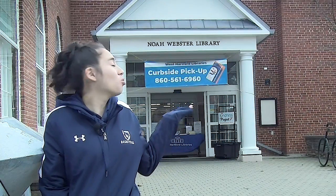For those of you who want to study off campus or need additional resources, here's the Noah Webster Library.